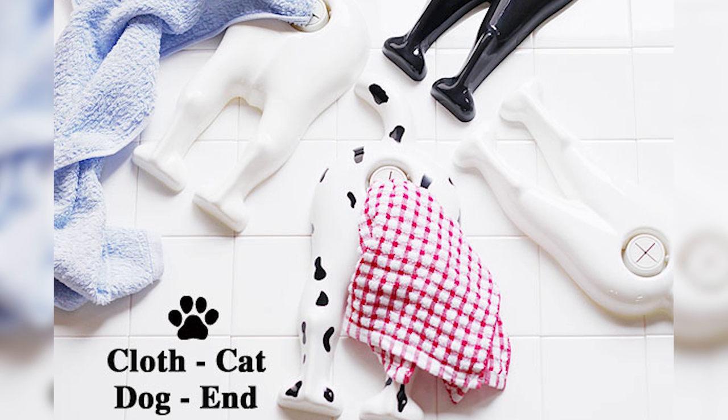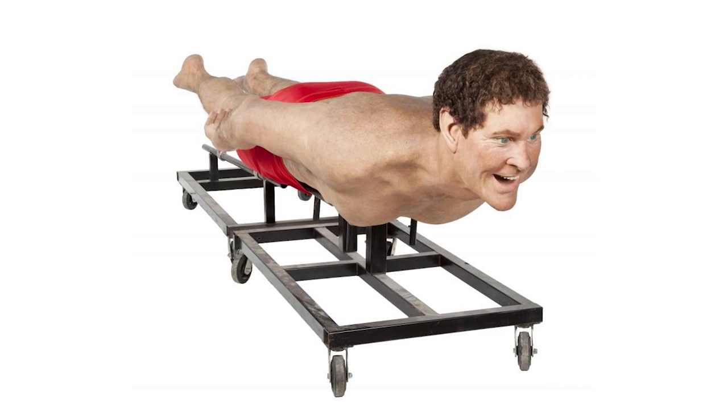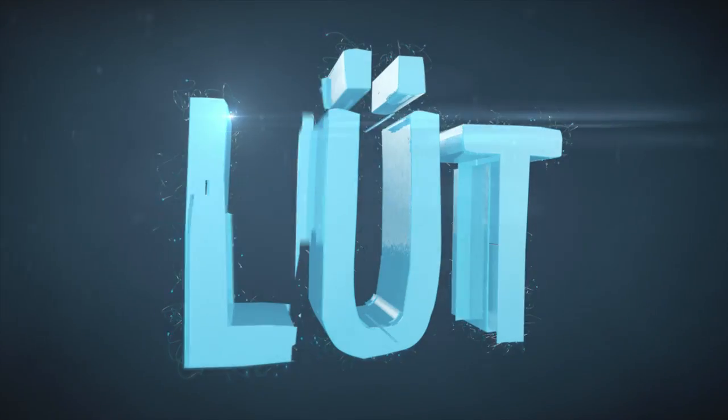Dry off tears of laughter on a doggy derriere with one of these animal butt towel holders. After frightening the whole neighborhood with your oversized, lifelike David Hasselhoff model. Because it's episode 39 of LOOT.